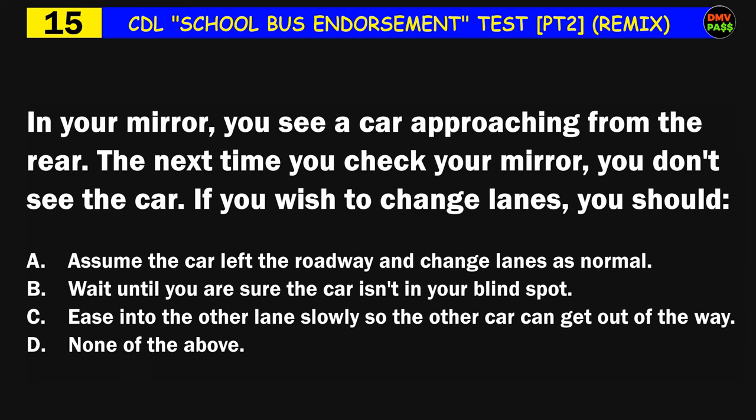Question number fifteen: In your mirror you see a car approaching from the rear. The next time you check your mirror you don't see the car. If you wish to change lanes, you should: A) assume the car left the roadway and change lanes as normal, B) wait until you are sure the car isn't in your blind spot, C) ease into the other lane slowly so the other car can get out of the way, D) none of the above. The correct answer is B: wait until you are sure the car isn't in your blind spot.